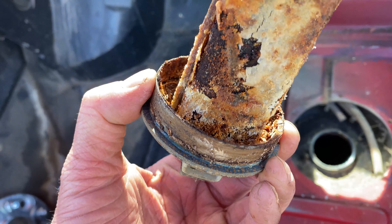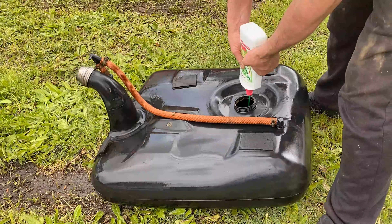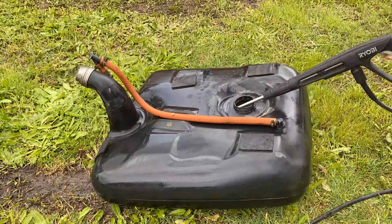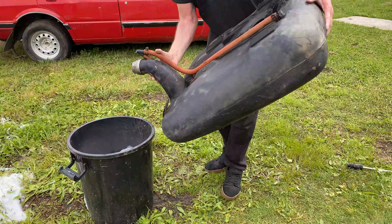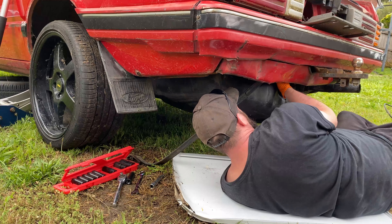So Ricky spent a bit of time cleaning that up. He fully flushed out the tank — got some Morning Fresh in there with the high pressure hose — and we flushed it as good as we could, then put in a new fuel filter and put the tank back in.